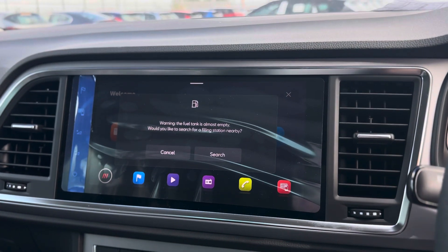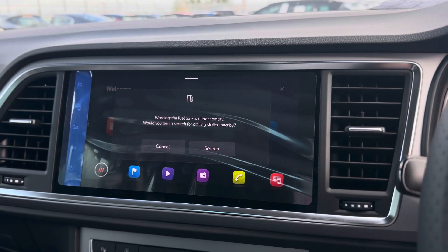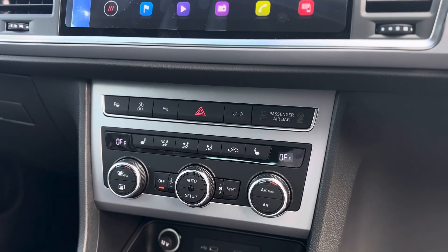It does come with sat nav as standard as well as DAB radio and Bluetooth connectivity, and you can wirelessly connect your phone to Apple CarPlay and Android Auto, which will give you your Apple Maps and Google Maps. Dual climate controls — you can have two different temperatures either side of the vehicle as well as your front heated seats.